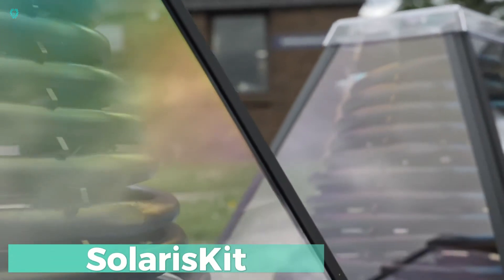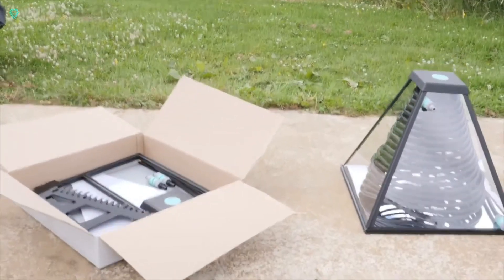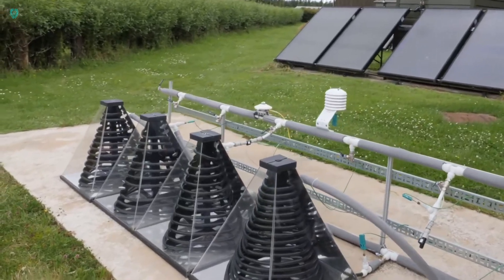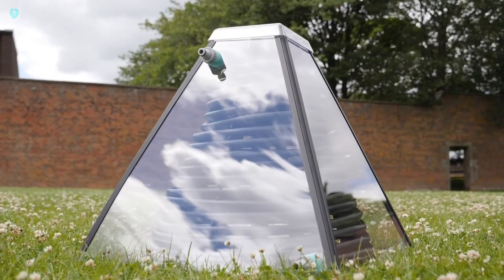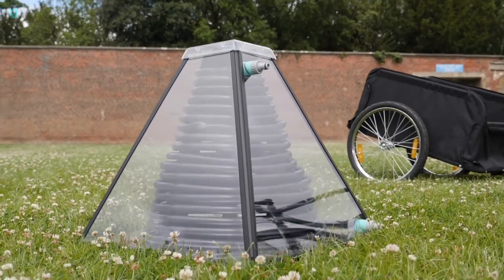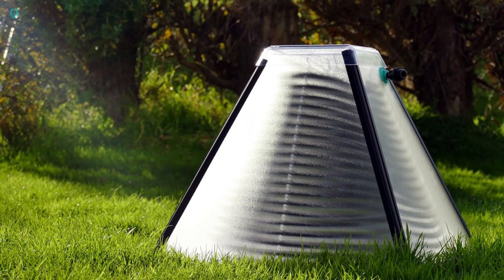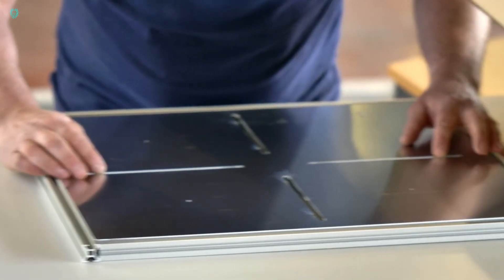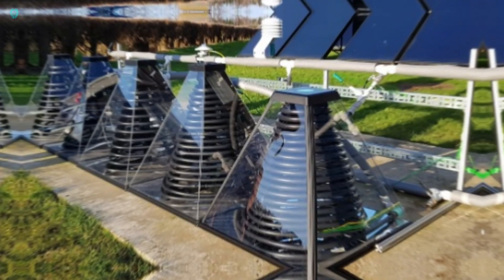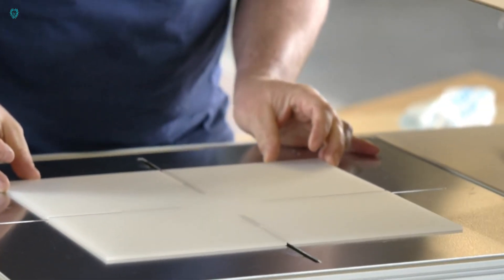Solaris Kit — a revolutionary step towards eco-friendly and affordable energy solutions. The average household uses around 2,200 kWh of energy annually just to heat water — a big hit on both your wallet and the environment. But from the UK comes a brilliantly simple solution: a water heater you can assemble in a snap, no fancy tools needed. In just 15 minutes, you're all set to enjoy free solar-heated water at a cozy 50 degrees Celsius.